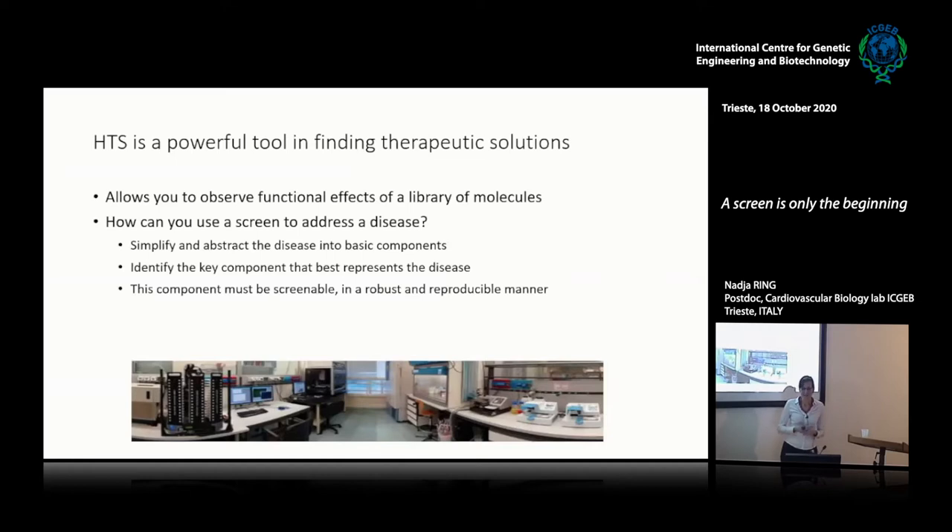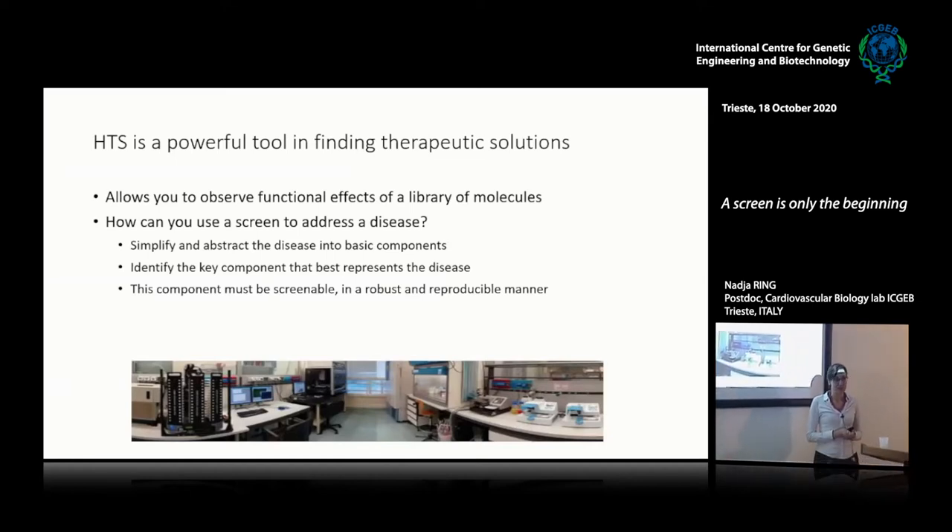What do you need for translatable science? High-throughput screening is an extremely powerful tool for translatable science to find therapeutic solutions. I'm just going to focus on how you can use screening to find therapeutic solutions. The power of high-throughput screening — HTS — is that it allows you to observe functional effects of a library of molecules, and you can use it to address the disease directly.